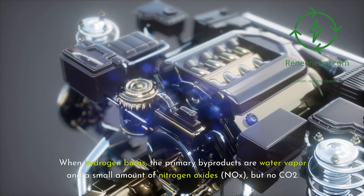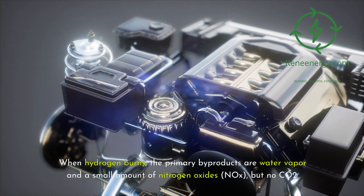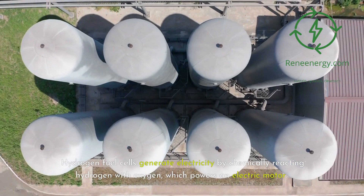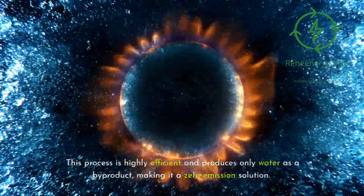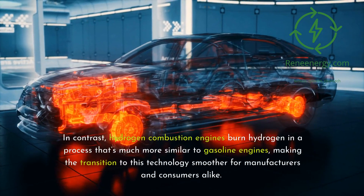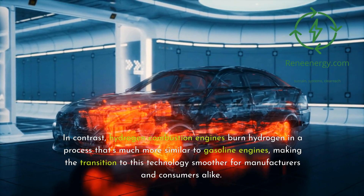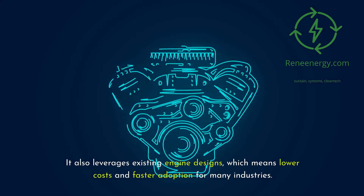When hydrogen burns, the primary byproducts are water vapor and a small amount of nitrogen oxides (NOx), but no CO2. You might be wondering how hydrogen combustion engines differ from hydrogen fuel cells, another technology that's been making headlines. Hydrogen fuel cells generate electricity by chemically reacting hydrogen with oxygen, which powers an electric motor — a highly efficient process that produces only water as a byproduct, making it a zero-emission solution. In contrast, hydrogen combustion engines burn hydrogen in a process much more similar to gasoline engines, making the transition smoother for manufacturers and consumers, and leveraging existing engine designs for lower costs and faster adoption.